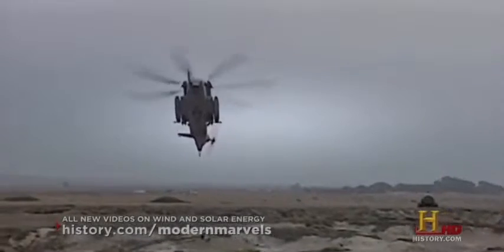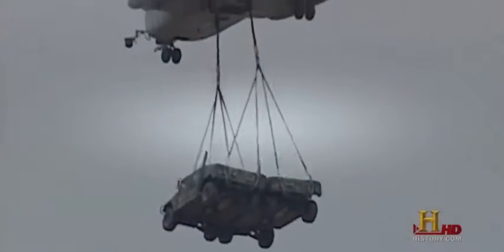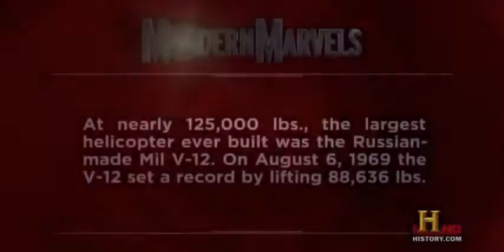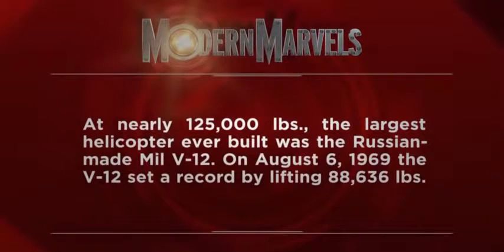The problem with this aircraft is it's very heavy — it falls like a rock if the engines are out, and it's going to be a hard landing no matter what you do. While the Super Stallion carries the heaviest loads and the Apache can rain death unto thousands, other helicopters save thousands thanks to their unique capabilities. At nearly 125,000 pounds, the largest helicopter ever built was the Russia-made Mil V-12. On August 6, 1969, the V-12 set a record by lifting 88,636 pounds.